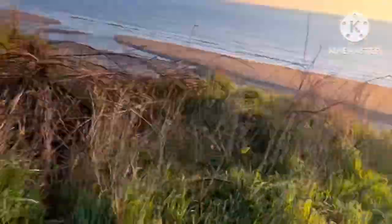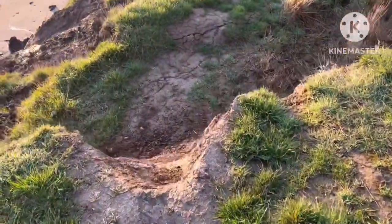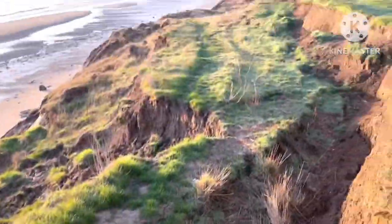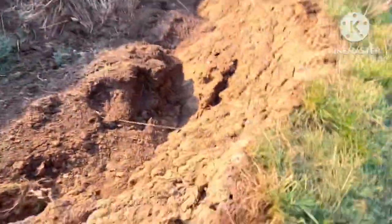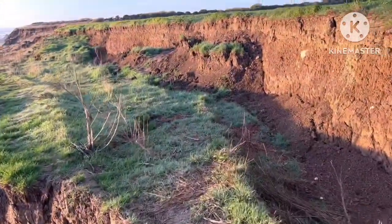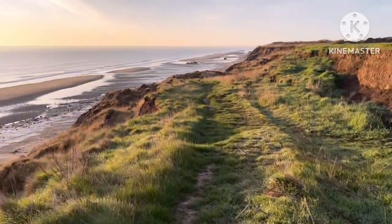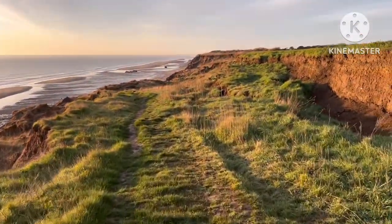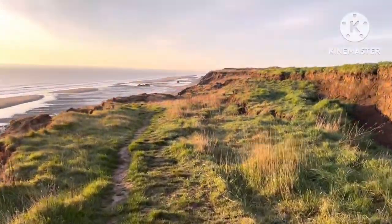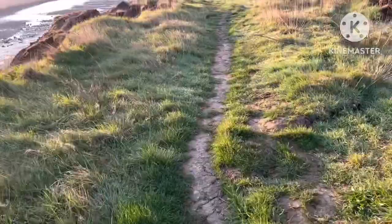I don't really know if there's a way down at the moment, but there seems to be a bit of a path here. I'm in trouble with some of these remote beaches, like Oldborough, where there isn't a way down. But it looks like a path that leads to the beach, so we should be all right.